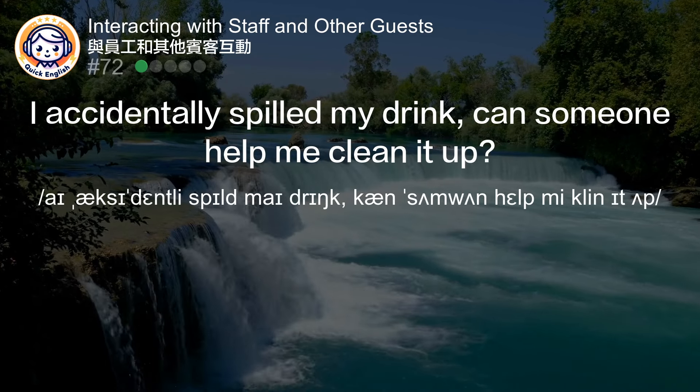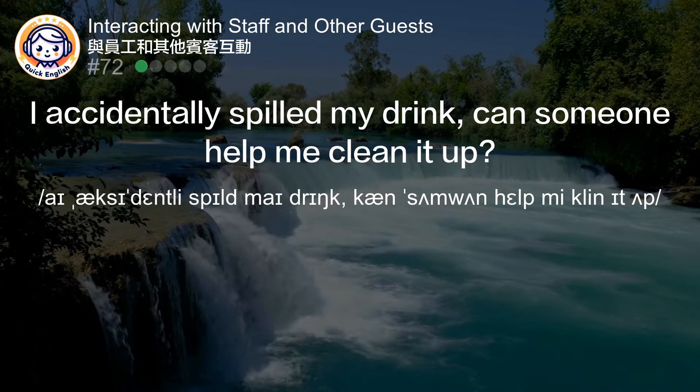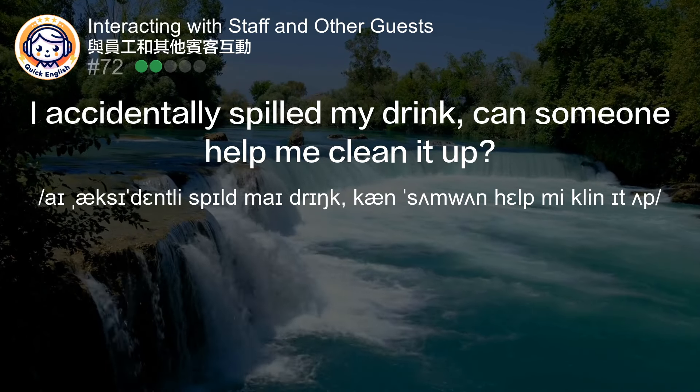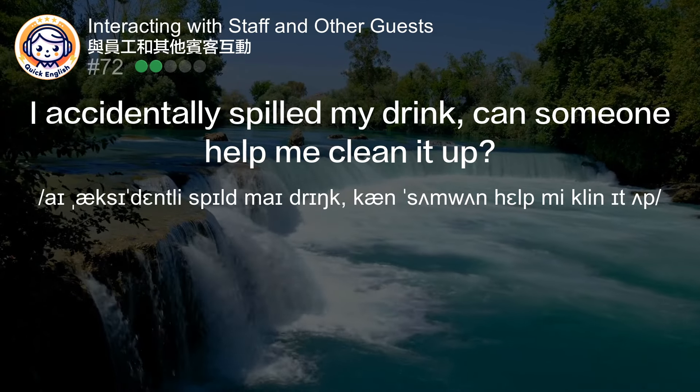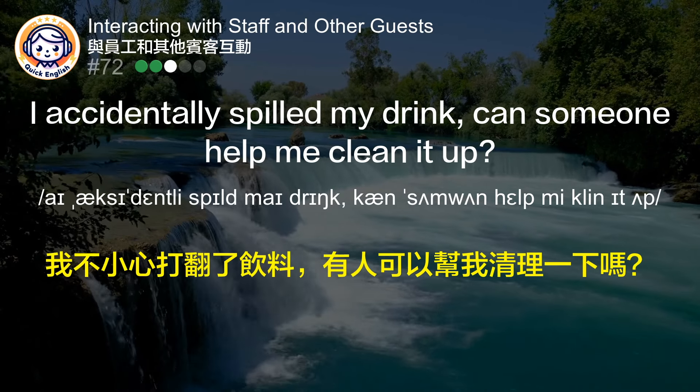I accidentally spilled my drink. Can someone help me clean it up? 我不小心打翻了饮料。有人可以帮我清理一下吗？